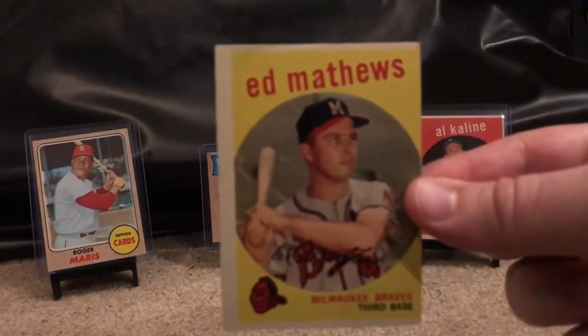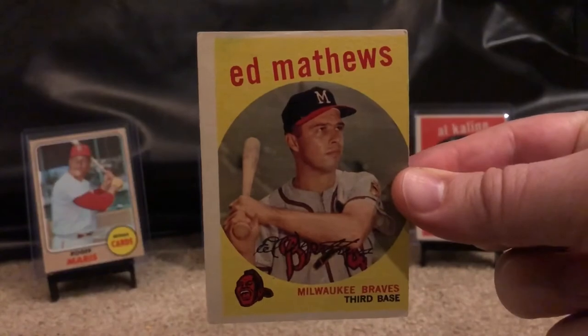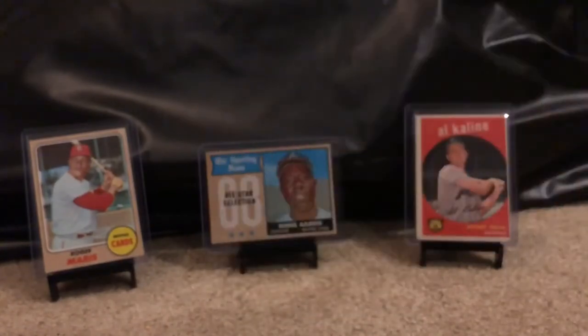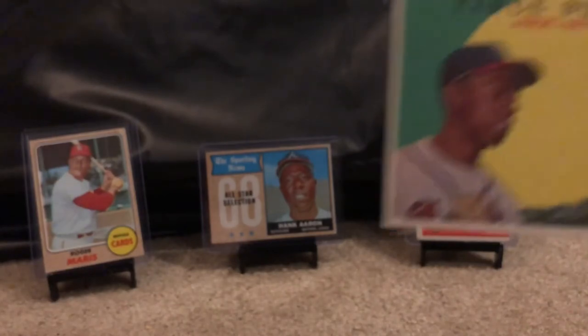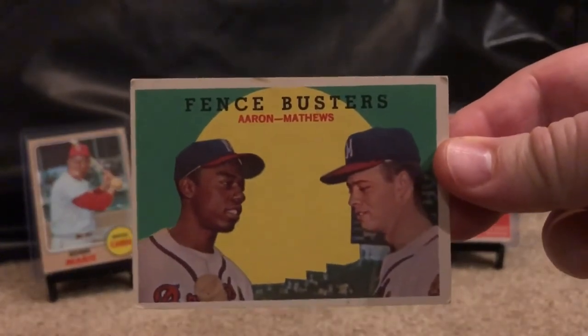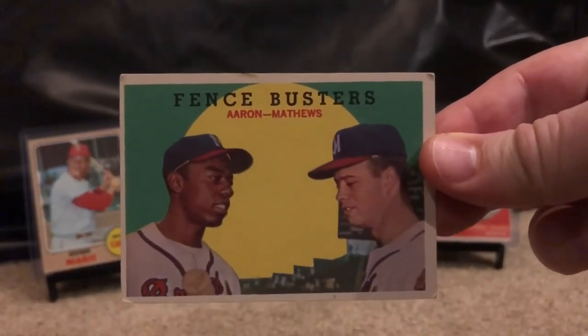Got a 1959 Eddie Matthews — way off center, otherwise in okay shape, so that one's not going to PSA. Now the next few are the better cards: this one goes hand in hand with the Matthews you just saw. It's the Fence Busters card featuring Hank Aaron and Eddie Matthews.